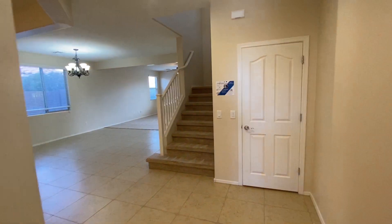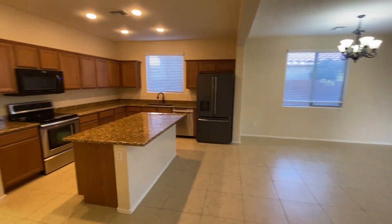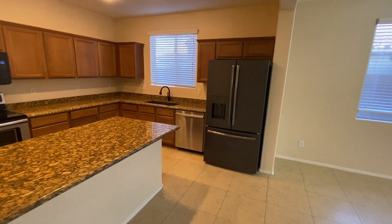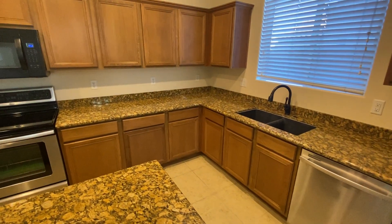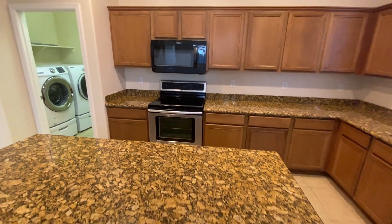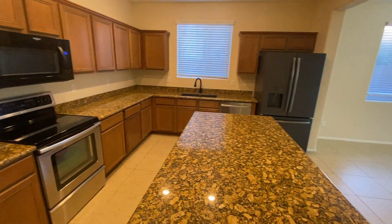Downstairs we have the living room, kitchen, dining room, and one bedroom and bathroom. As we enter here, we've got this awesome kitchen with a center island. That's a black stainless fridge with a pull-out freezer on the bottom, stainless steel dishwasher, a sink with pull-out sprayer, glass top stove and microwave built-in. Granite counters, tons of cabinetry space. Great setup here, plenty of room to cook.